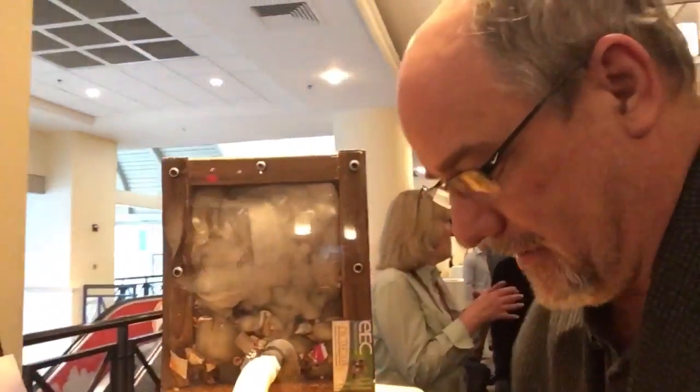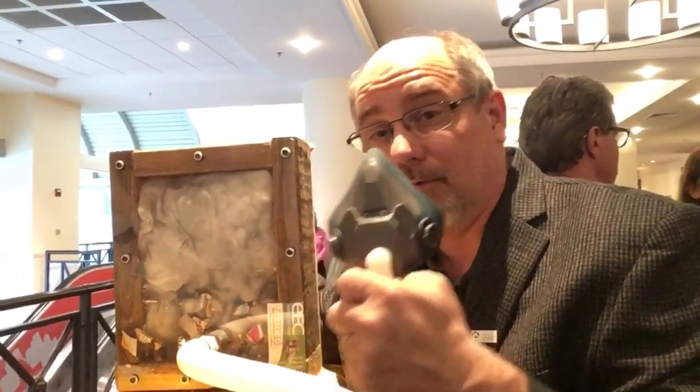So when you actually put it together you end up with something that looks like this. So this is what you're breathing. You're breathing through the wall. Breathe deep.